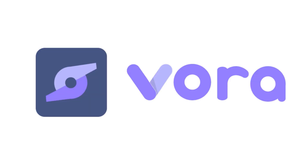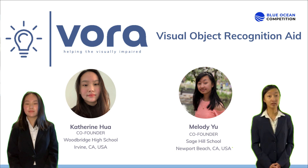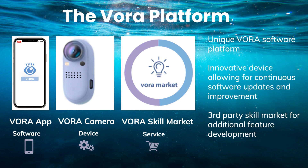The answer is VORA, or the Visual Object Recognition Aid. Hi, I'm Katherine Hua, and I'm Melody Yu, and we are the co-founders of VORA. VORA creates innovative solutions for the visually impaired through the VORA app, VORA camera, and premium downloadable skills and features.